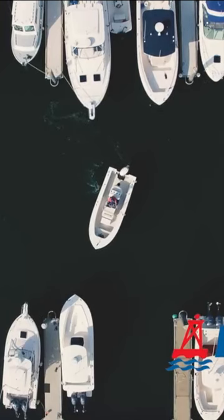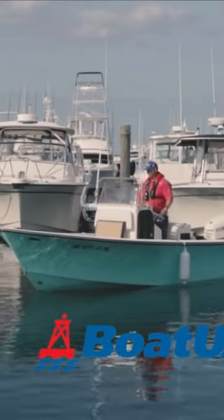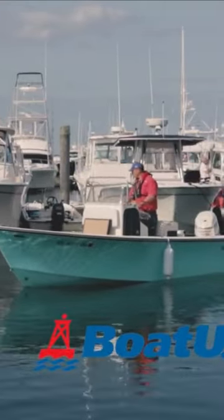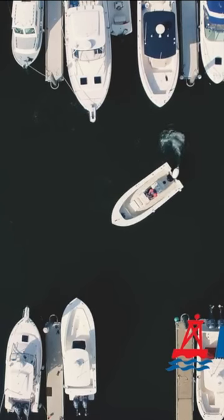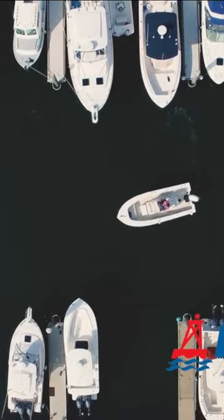And then I'm going to put it in reverse and give it a quick burst to stern, and then I'm going to take it out of gear. I'm going to shift the rudder to hard right, and then I'm going to give it a quick burst ahead. And that's actually enough to get me going fair on the channel here.